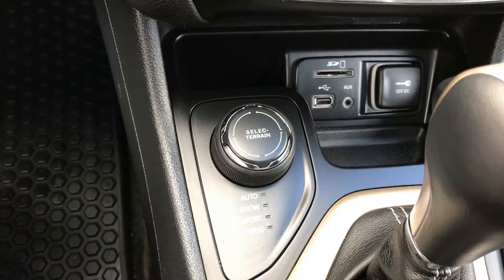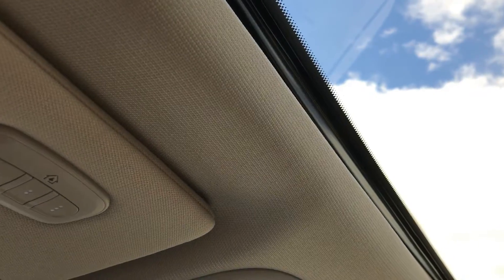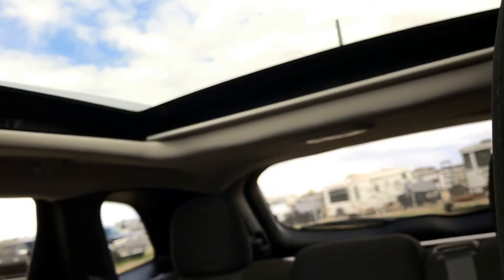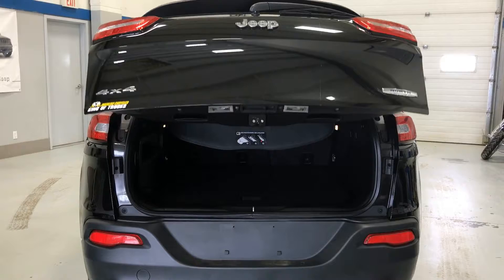It's got a 9-speed transmission with Jeep Active Drive 1 select terrain system. But none of that beats the view from this dual-pane command view sunroof. It's also got a power liftgate that opens up to a very spacious cargo area.